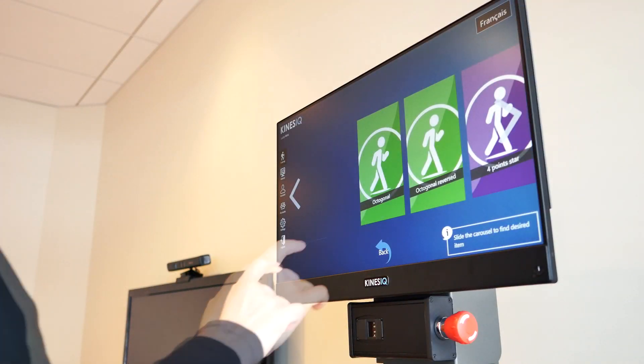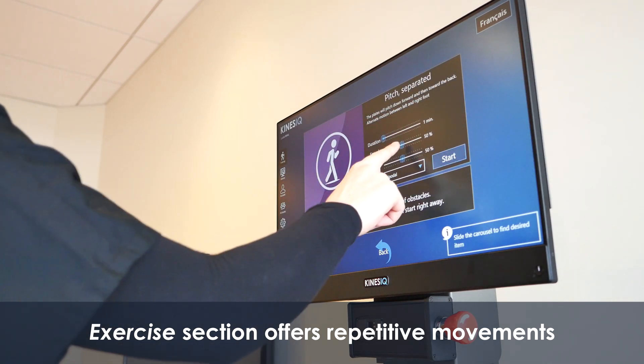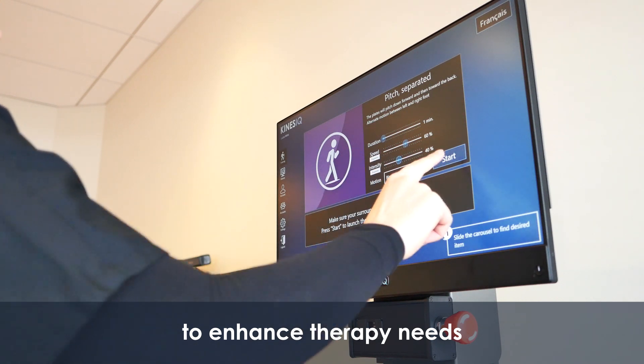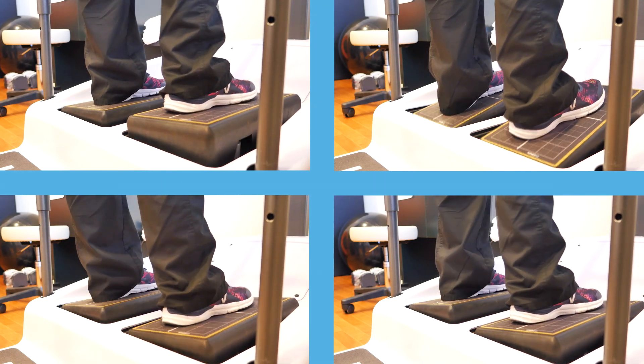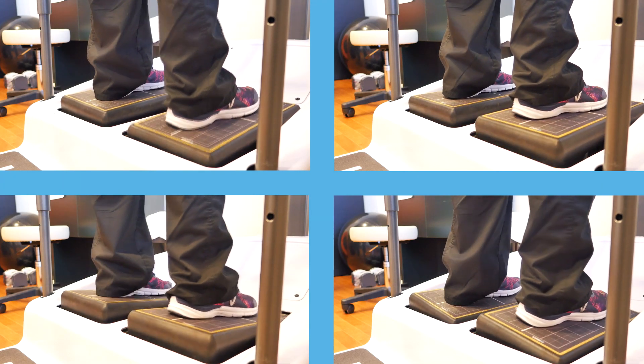One of the benefits of the Kinesiq is that we're able to manipulate different components of the platform that allow us to challenge the system in ways we can't with some of our other equipment. We're able to progressively challenge patients, and we know we can keep them in a safe environment given the harnessing and strapping systems.